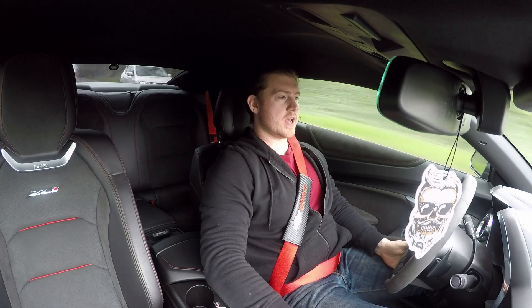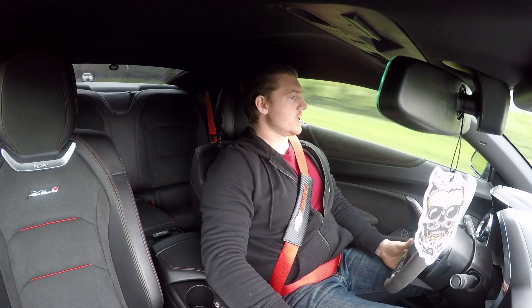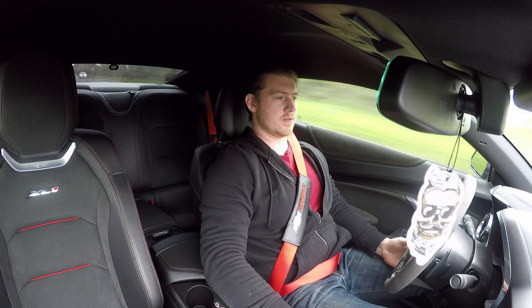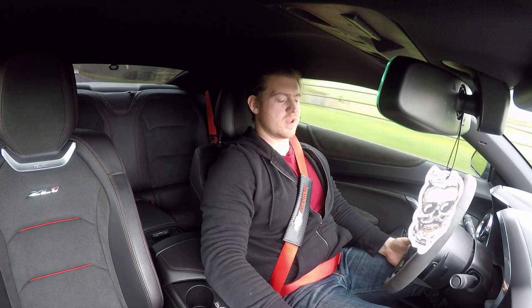The standard exhaust is very nice but it could be louder. So I went ahead and got the Coox headers installed with the full system. And it's very, very, very loud.